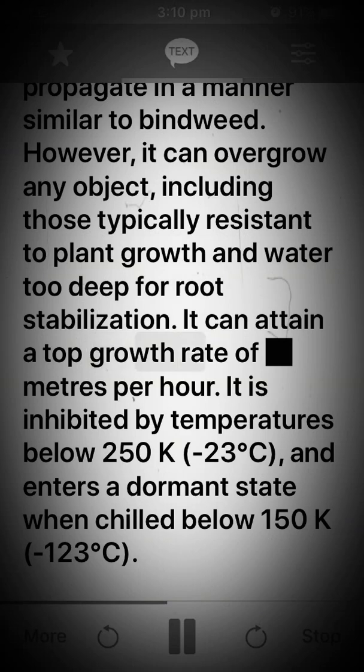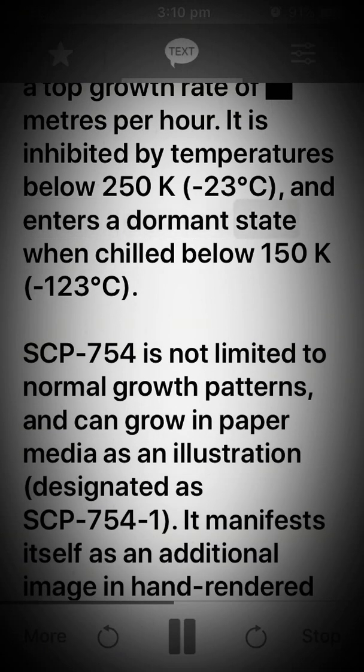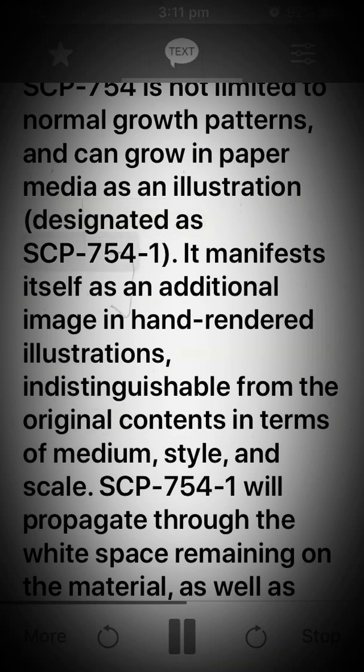It can attain a top growth rate of meters per hour. It is inhibited by temperatures below 250 K (minus 23 degrees Celsius), and enters a dormant state when chilled below 150 K (minus 123 degrees Celsius). SCP-754 is not limited to normal growth patterns, and can grow in paper media as an illustration, designated as SCP-754-1.